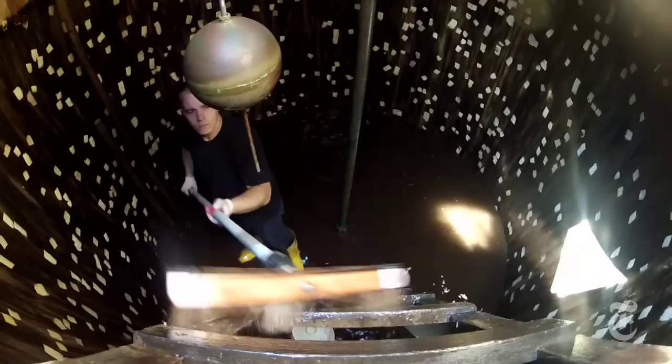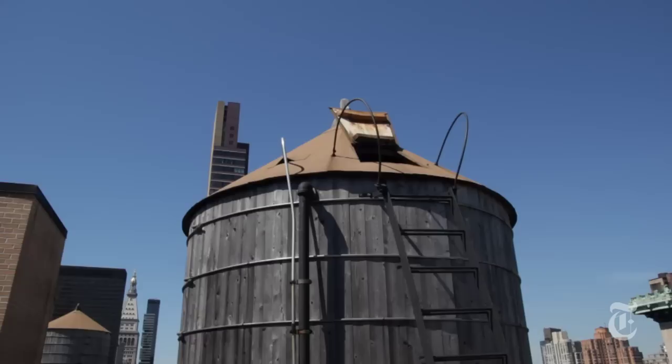they drain the tank, scrub the wood inside, and add a disinfectant like Clorox bleach to finish the job. It's also standard practice for them to take a water sample to test for bacteria.